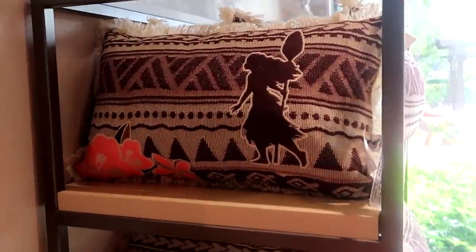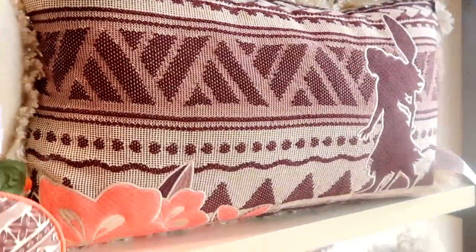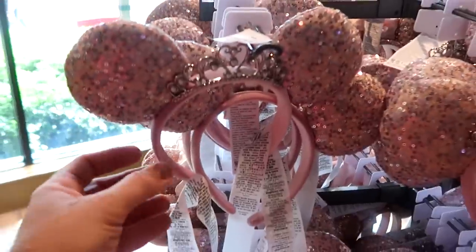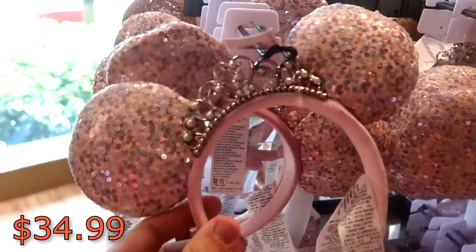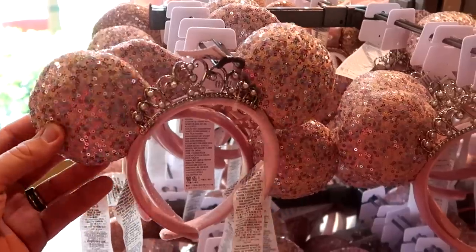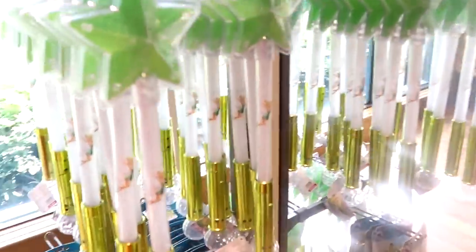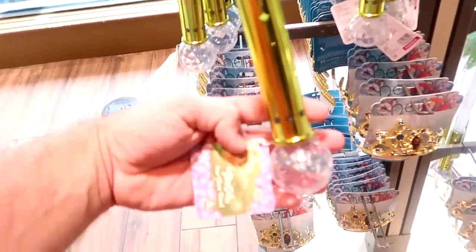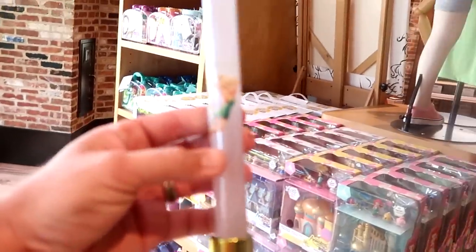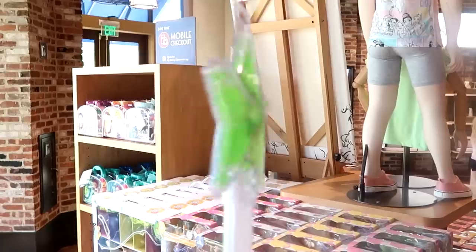They also have some brand new Moana pillows with Moana embroidered on there with flowers at $39.99. Even another new fun pair of ears at $34.99 with a princess tiara kind of fixed to them with a bunch of pearls and lots of sequins — really adorable. I'm noticing a brand new bubble wand over here — it looks like a Tinkerbell. It's a Tinkerbell Glow Star Wand in fuchsia with a cool Tinkerbell graphic, a gold handle, and a green star on top. Really adorable.